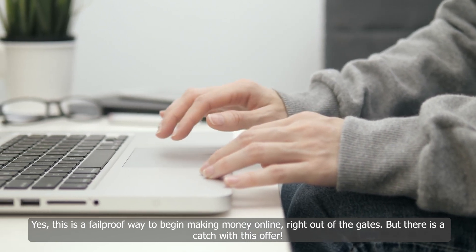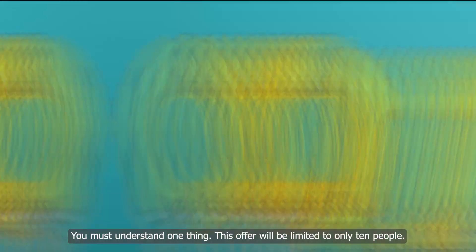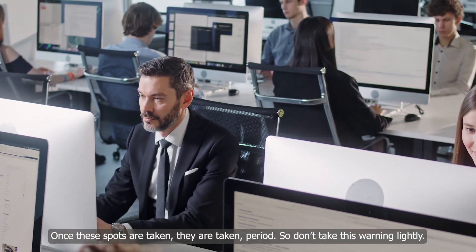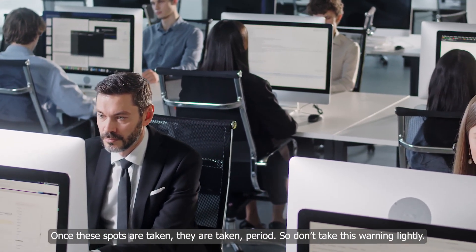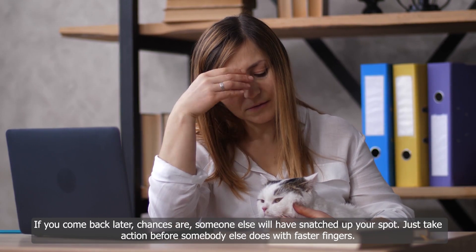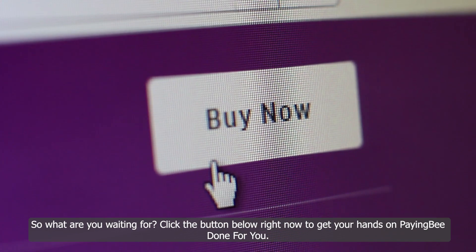But there is a catch with this offer — you must understand one thing. This offer will be limited to only 10 people. Our team can only handle so many setups at once, so we're forced to limit the amount of people we take in. Once these spots are taken, they are taken, period. So don't take this warning lightly. If you come back later, chances are someone else will have snatched up your spot. Just take action before someone else does with faster fingers. Click the button below right now to get your hands on PayingBee done for you.